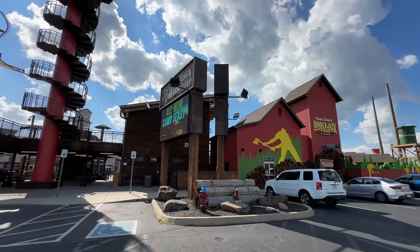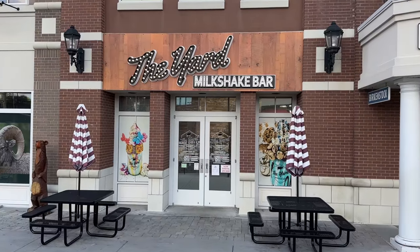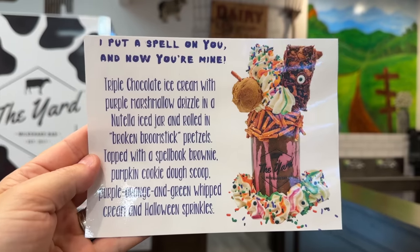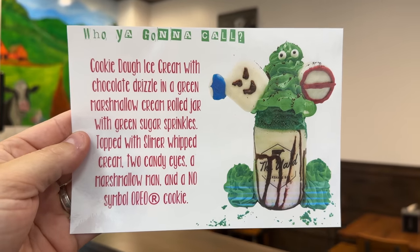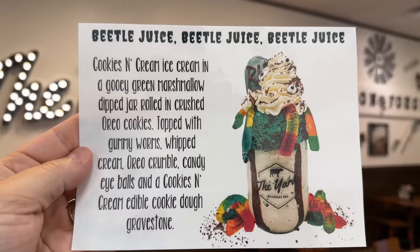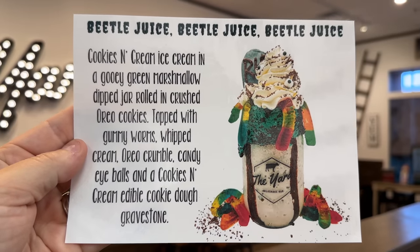Down the street at Lumberjack Square, you'll find the Yard Milkshake Bar with October specials including 'I Put a Spell on You and Now You're Mine,' inspired by Hocus Pocus. Ghostbuster fans can get a 'Who You Gonna Call,' or you can get the classic Pumpkin Patch or Beetlejuice, Beetlejuice — yeah, I'm not saying it three times, I saw the movie.